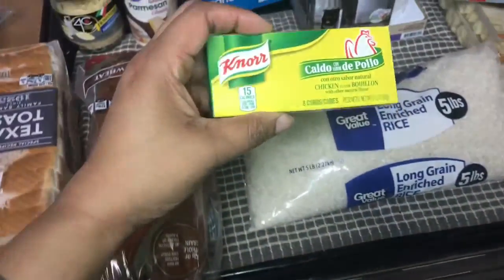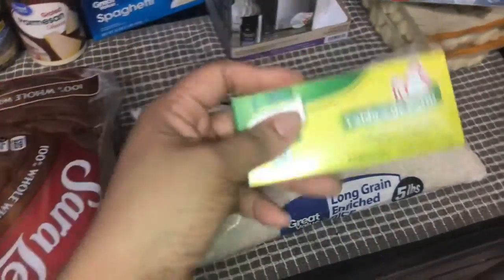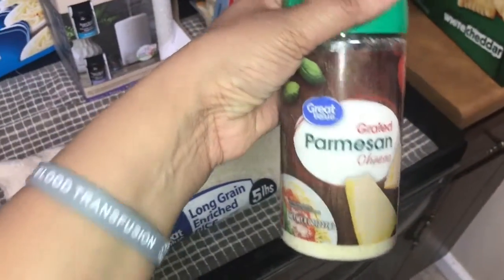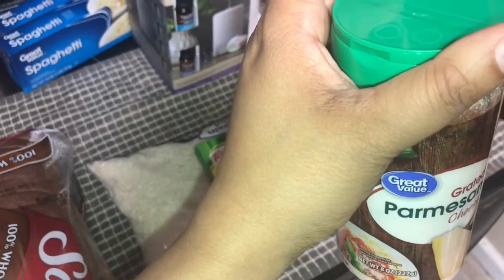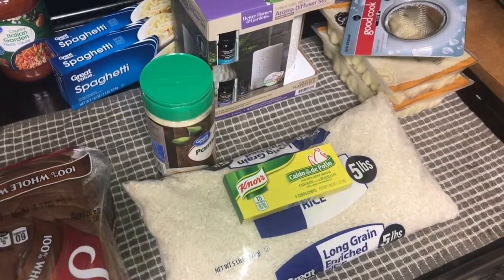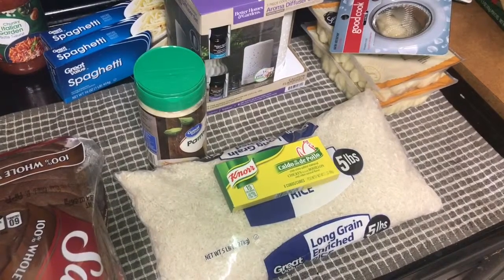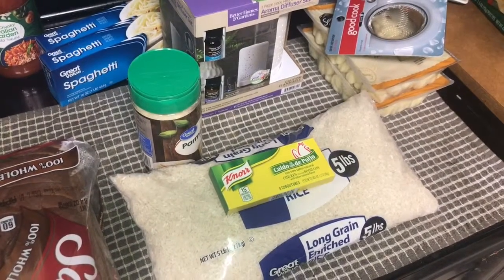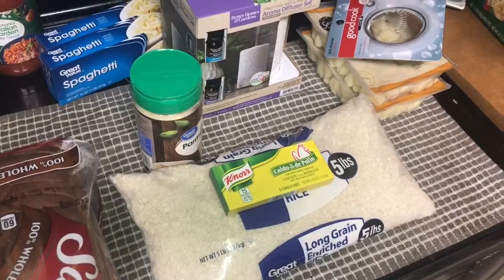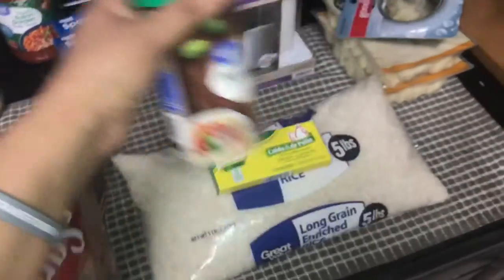I also got some bouillons — pitas as we say in Dominican or Spanish — this one was 78 cents. I got regular Parmesan cheese, the Great Value brand, and that was around $2-something — I don't see it on the receipt but it was definitely two something.